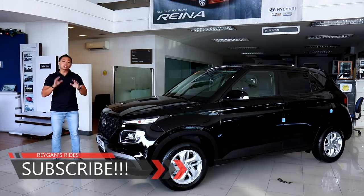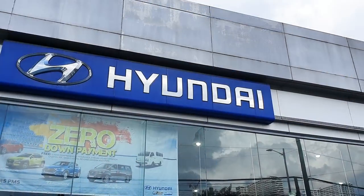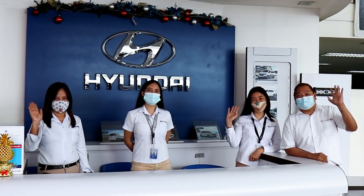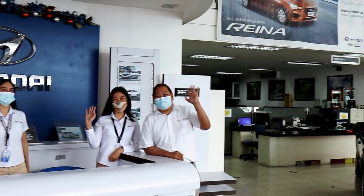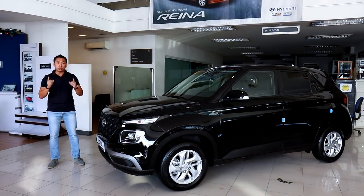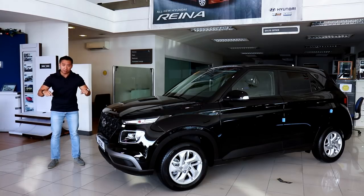I also hope that you give it a like. Special thanks to Hyundai Manila Bay for this awesome opportunity to feature the all-new Hyundai Venue. If you have any inquiries for any of the Hyundai lineup, you may head on down to Hyundai Manila Bay and check them out, or contact the person in my description below.